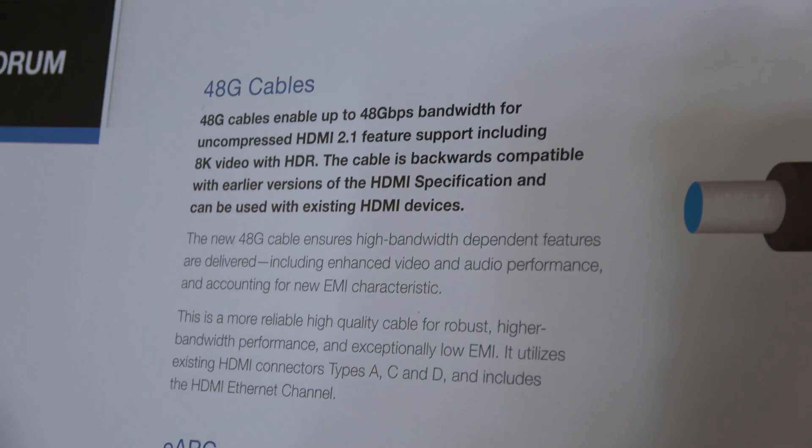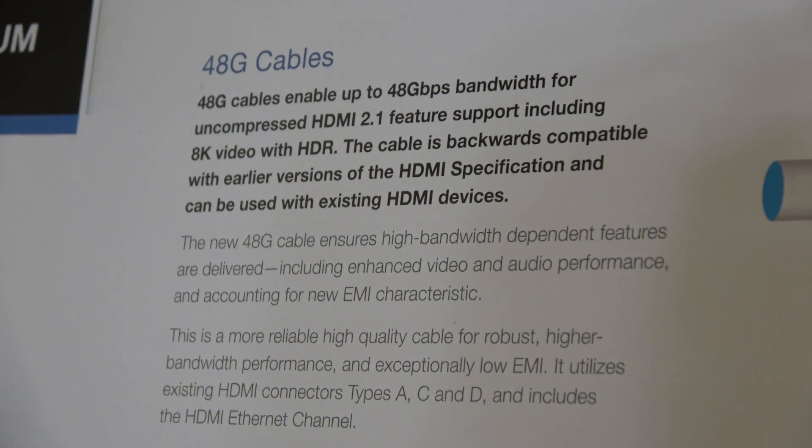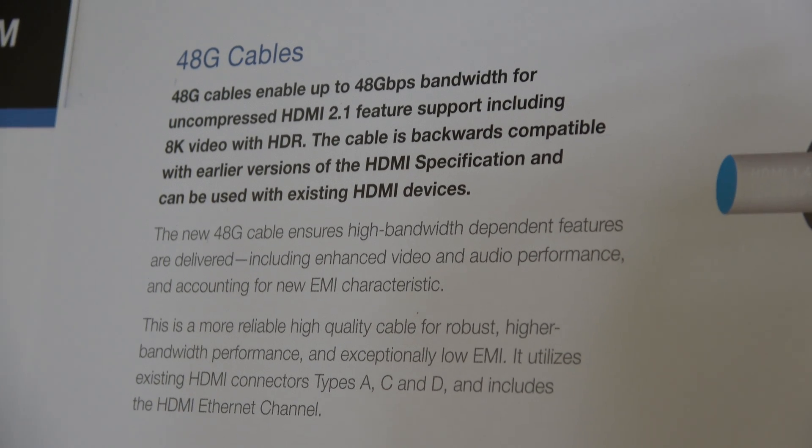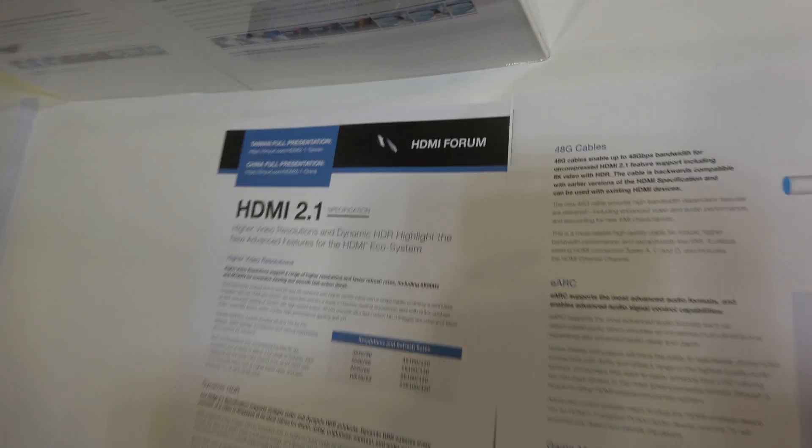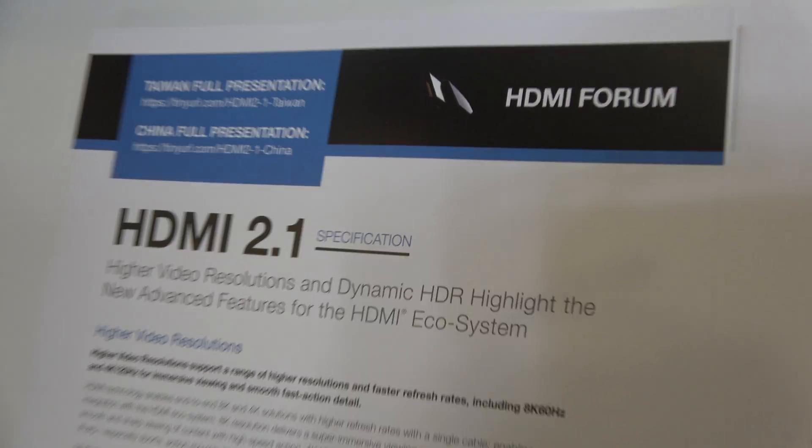The new 48 gigabit per second cables — when are they coming out? We anticipate the spec will be delivered to the marketplace in August. Cable manufacturers who are members of the HDMI forum are already working on prototypes and expect to have cables out in the very near future. At CES we announced the spec would come out summer 2017, and we now think it'll be August when the specification is available for developers. They're in final draft, just working on comment resolution — no new features will be added or subtracted, it's really just fine-tuning.